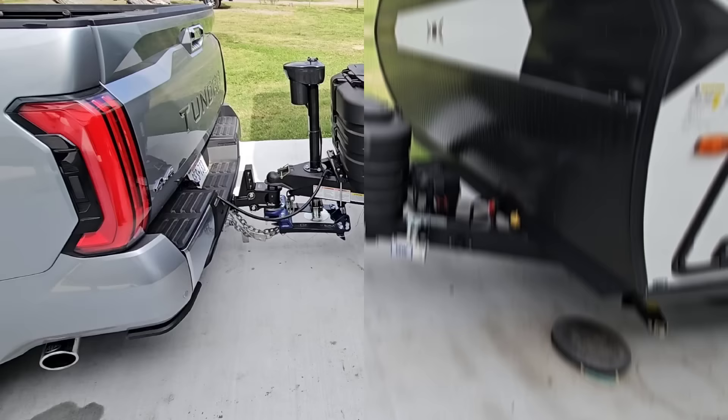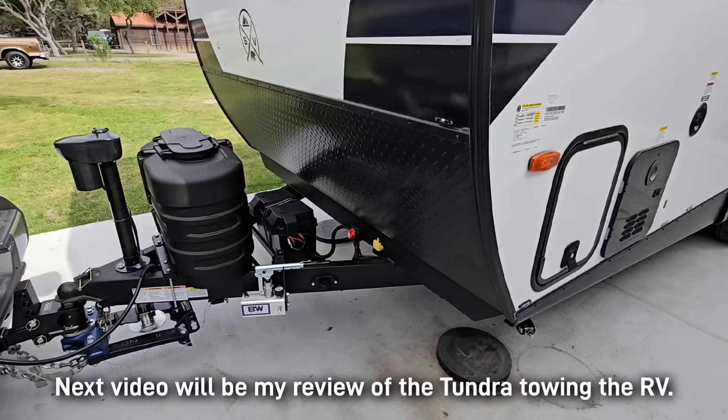We are all hitched up, have our breakaway in place, and have our seven-way connected. Just have to check the lights real quick, secure the RV, unplug the power, and we should be good to go.